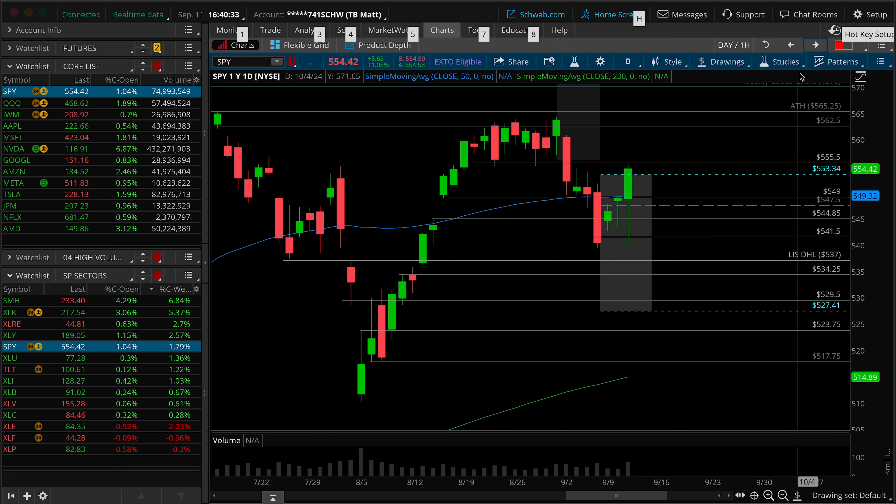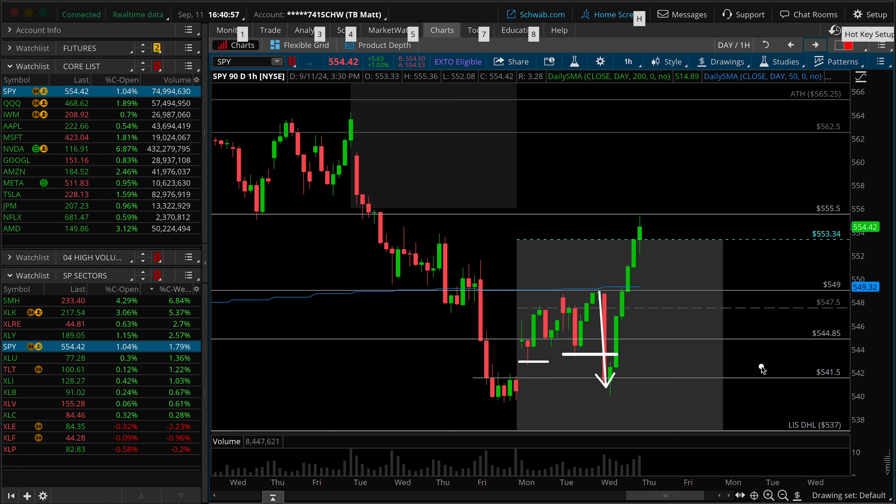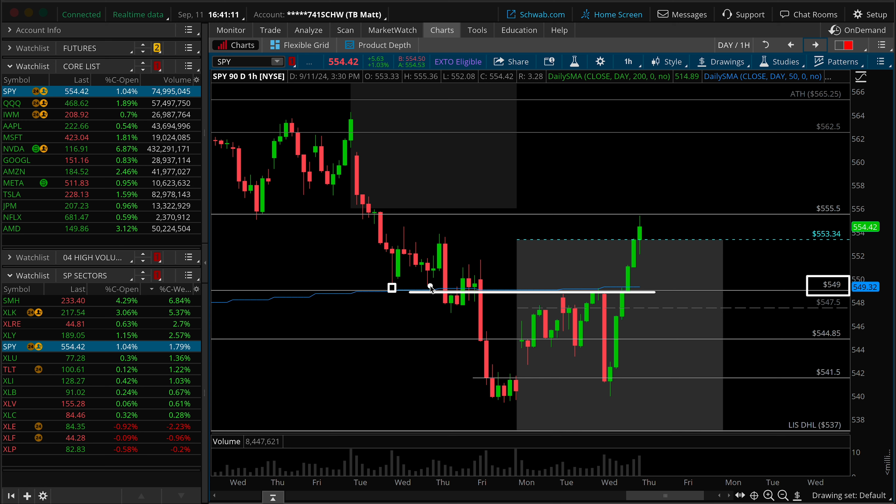So what about the open of today's Wednesday session? The volatility and the madness doesn't stop there. We open once again over Monday's high — that's this gray dashed line here at 547.50. So first thoughts come right back to mind where, okay, if we can hold up over that level, maybe something like this plays out. Well, the first hourly bar of today's market activity is a straight shot through the low of the Tuesday session, through the low of the Monday session. We actually breach and have some price activity underneath 541.50.